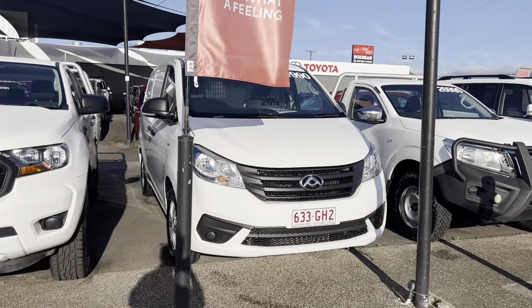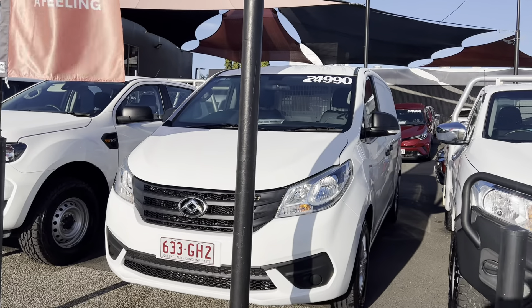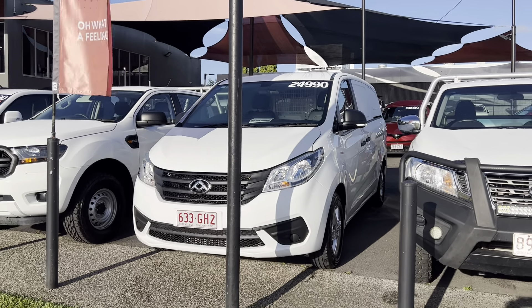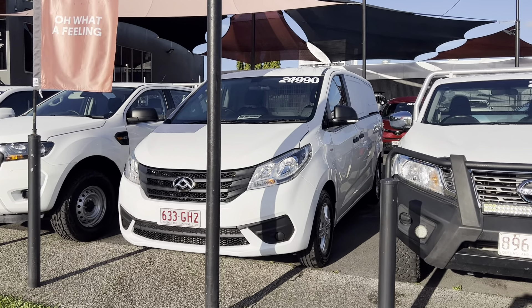Good morning Adrian, Eric and Duval. This is Daniel here from Toton Lexus, Pacific Toton of Cairns. This is your beautiful virtual tour of this beautiful 2020 LDV G10, done around 71,000 kilometers for $24,990 driveaway, including all your on-road costs and registration.